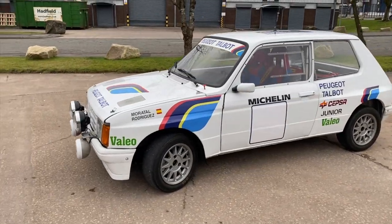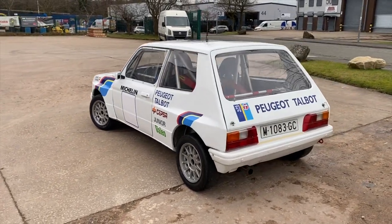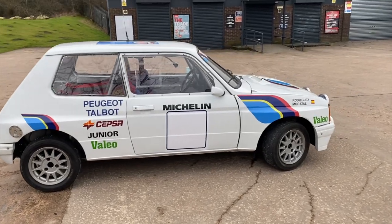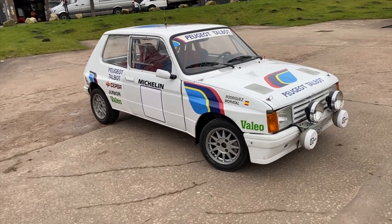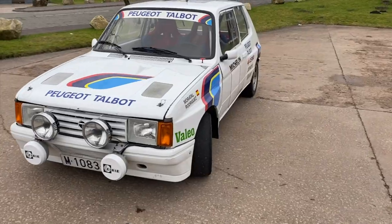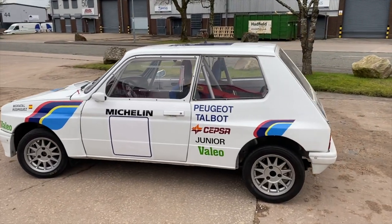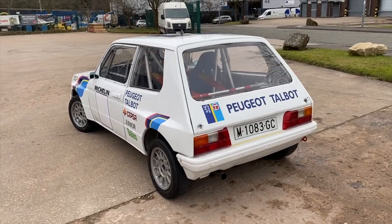I've had the privilege of helping get this thing back on the road — it's been off for a long time. Whilst working on it I've been learning the full history of what it's all about and all the background stories of this Group B Talbot Samba. At the time, Peugeot had just bought Talbot and this was one of their Talbot rally cars. It ran originally in something like Group 4 as a non-evolution model, and when Group B came out they were allowed to do a Group B series. What makes this an evolution is the wide arches, uprated suspension, four-pot brakes — you name it.